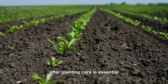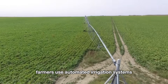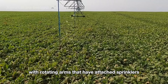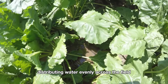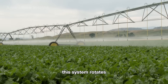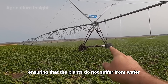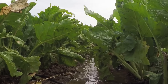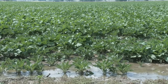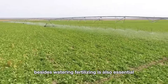After planting, care is essential to help the sugar beet plant grow. Farmers use automated irrigation systems with rotating arms that have attached sprinklers, distributing water evenly across the field. This system rotates, spraying water on each sugar beet plant, ensuring that the plants do not suffer from water scarcity and grow strong without becoming waterlogged.